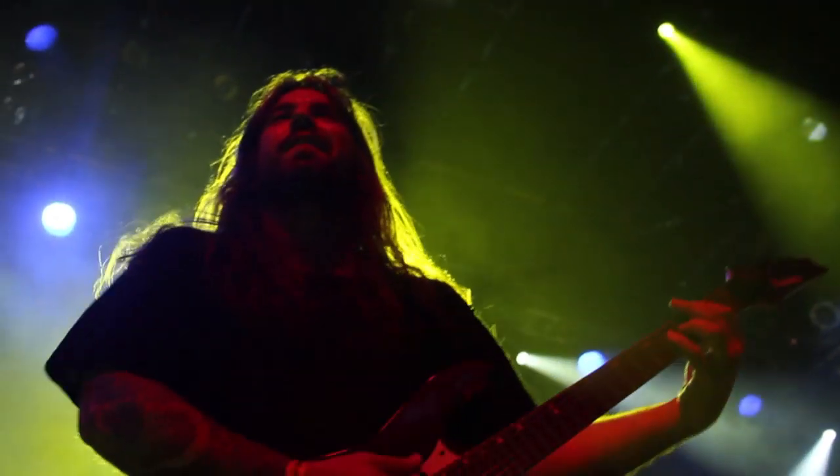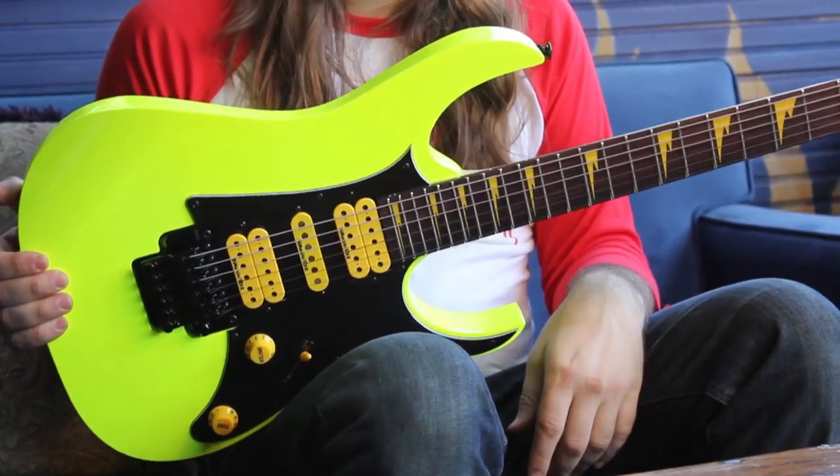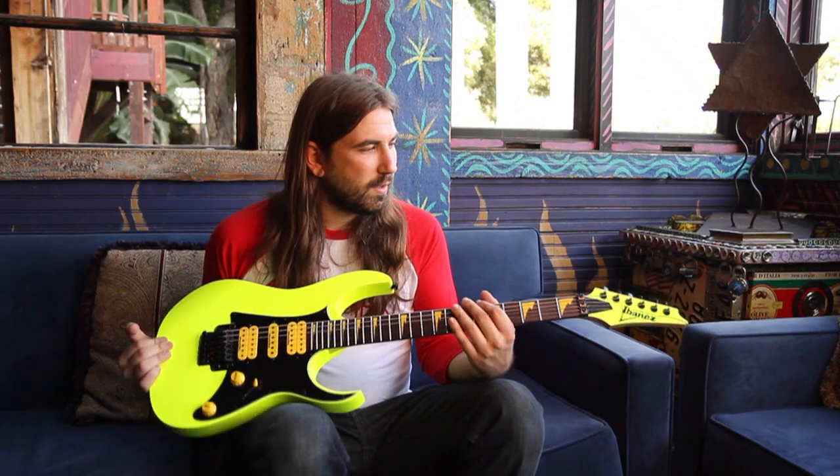I've been playing this model guitar for about 10 years now. These guitars are built great — I've gone literally all over the world with them. They hold up great, stay in tune, and they don't break on me or anything.